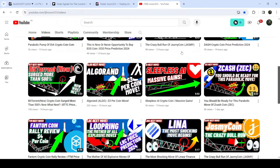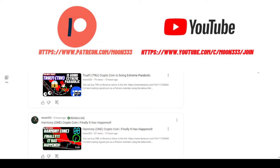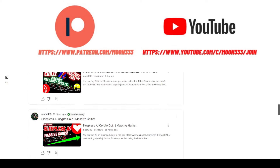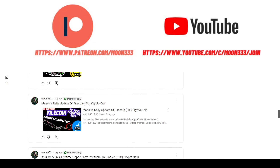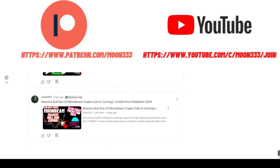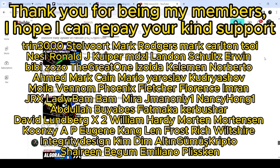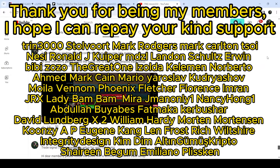Before starting this analysis, if you are not subscribed to my channel then do hit the subscribe button for more trading signals. You can also join me and support me as a YouTube member or as a Patreon member, where I'm sharing different trading signals. You can find the link to join in the video description.